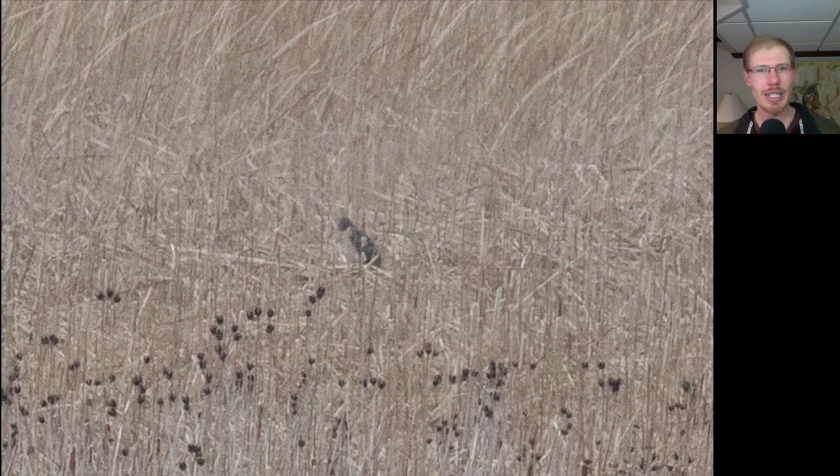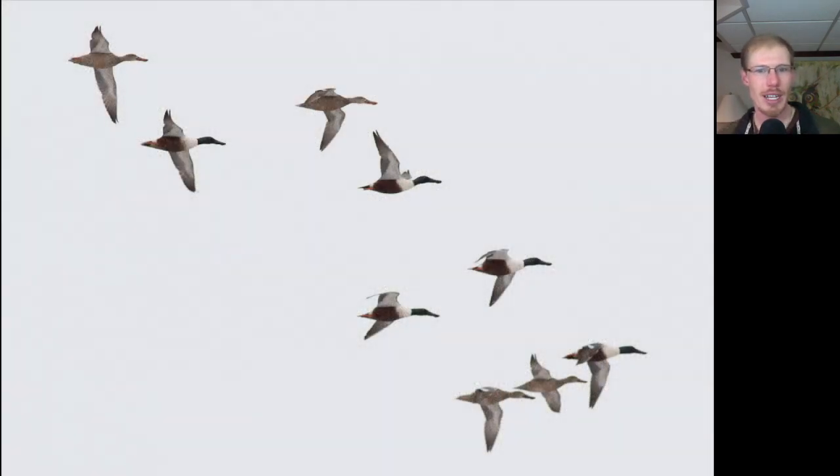As I was scanning I noticed a dark spot in the marsh, and it was actually a male northern harrier hunkered down. Here we have a flock of northern shovelers, and you can see that huge honking bill that they have.